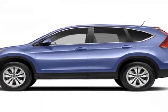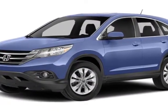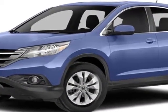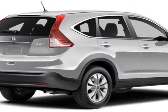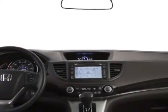Check out this new 2014 Honda CR-V. For your protection, this vehicle has a full factory warranty. This vehicle gets an estimated 22 miles per gallon in the city, and an estimated 30 on the highway.